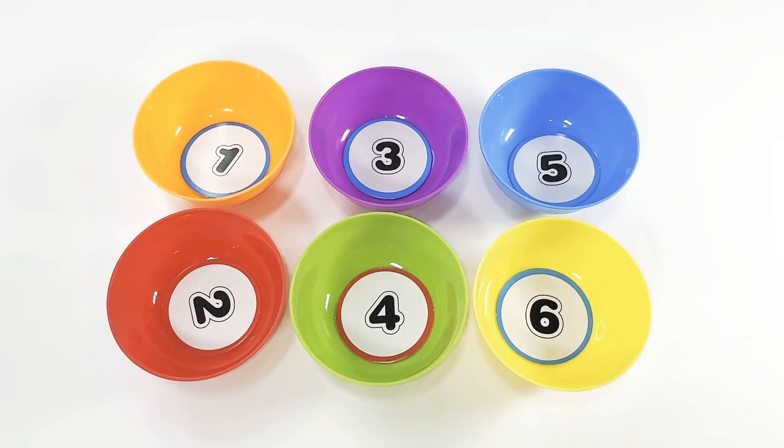Hello everyone! Welcome to Kids Fun House! Let's learn color sorting and counting today using this fun activity.